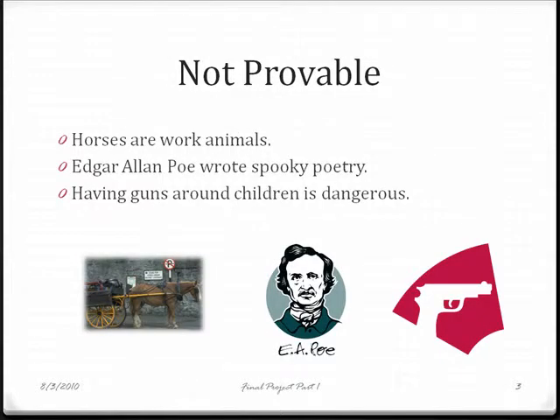Some thesis statements are not provable. They usually result in a 'well, duh' response. None of these statements encourage an argument. They are obvious and leave the reader with nothing else to say.